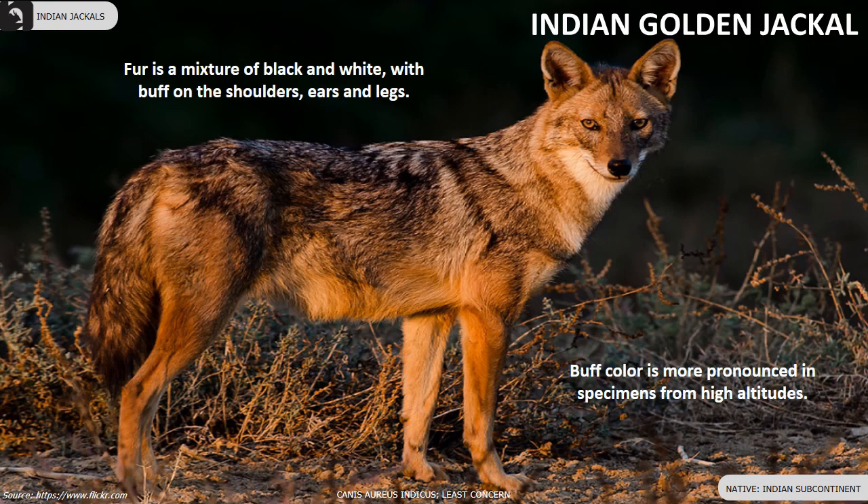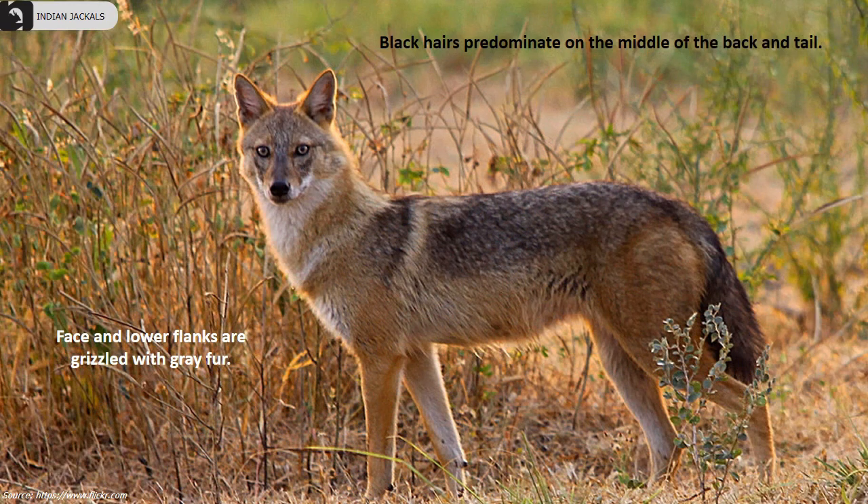The Indian golden jackal is distributed throughout the Indian subcontinent. Their fur is a mixture of black and white with buff on the shoulders, ears and legs. Buff colour is more pronounced in specimens from higher altitudes. The face and lower flanks are grizzled with grey fur, and black hairs are predominant on the middle of the back and tail.